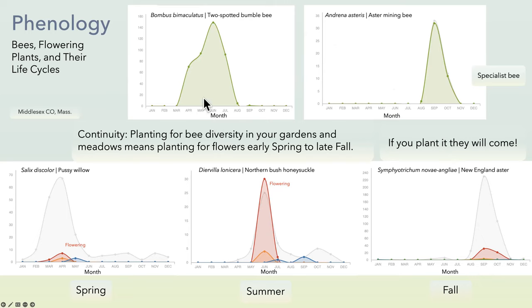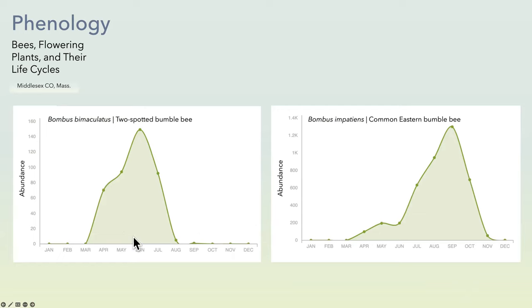Most bumblebees are generalists — they'll go to several different flowers. Bombus bimaculatus and Bombus perplexus both finish their cycle by August; the new queens go into their hibernacula around the first week of August, not to be seen until next April. Bombus impatiens has a long cycle, peaking in September — you see hundreds of them. It's by far the most abundant bee, with 1,400 versus 160 reports for the two-spotted bumblebee in June in Middlesex County.